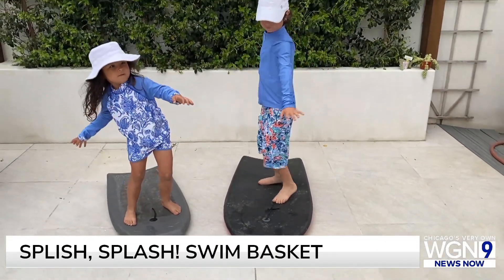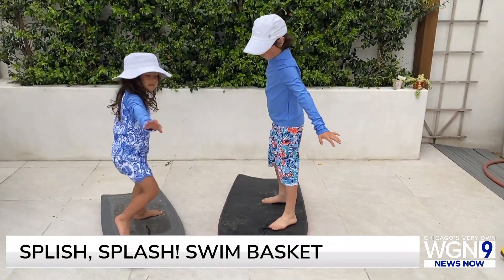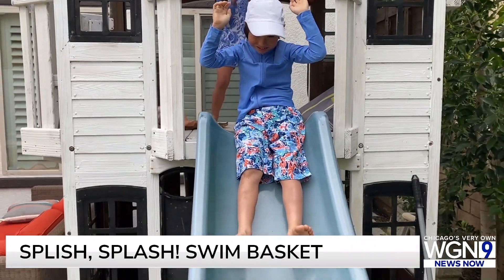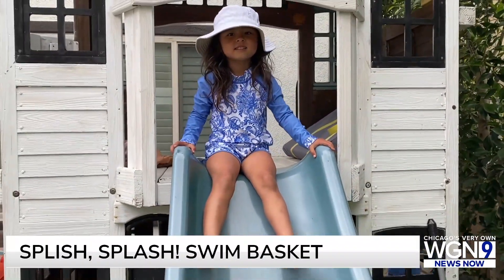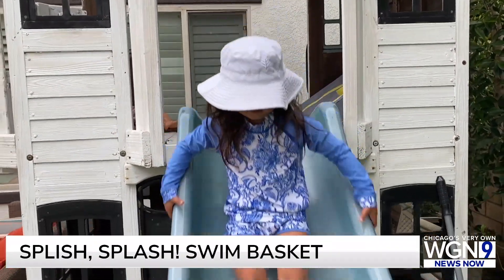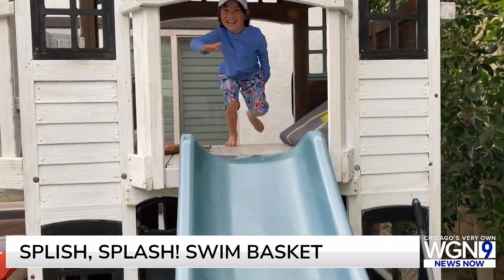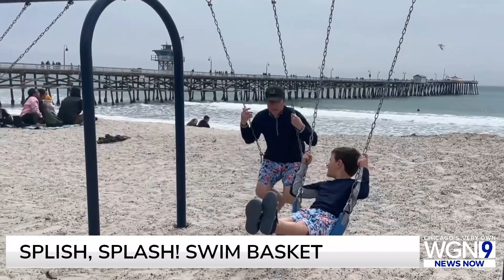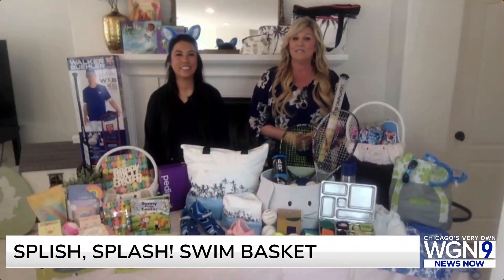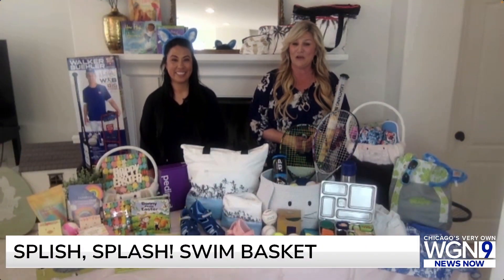Our kids love them because they're still stylish. As adults, we have them too. Meiling is actually wearing one of the transitional dresses that you can wear out, and our husbands match the boys. It feels really fun when they're matching dads. So with family swim, take it up a notch and make sure that you're getting the protection that you need too, which is so important.